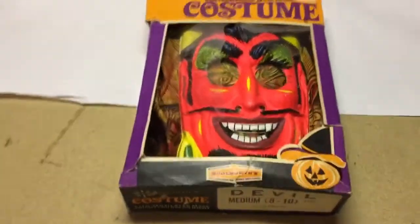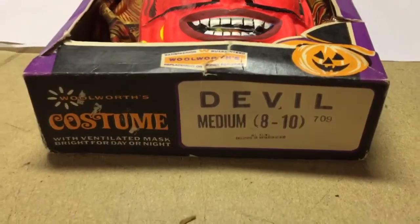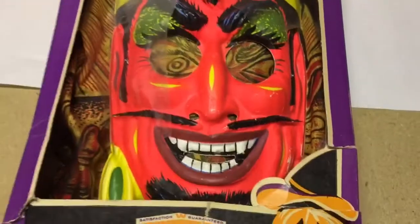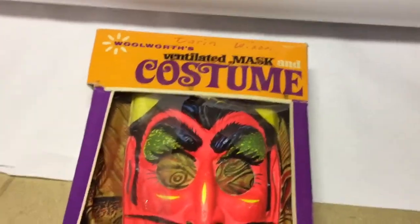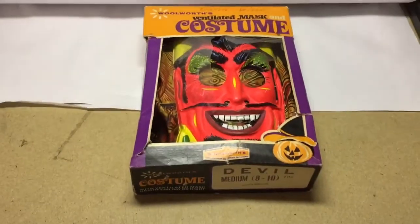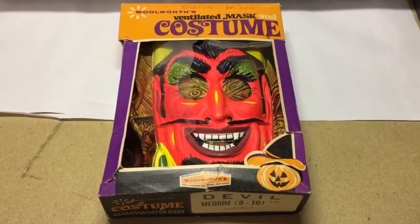Another vintage Halloween costume, featuring the devil from Woolworth. The mask is in pretty good shape but the rest of the costume was pretty well tattered. Still got $20 for this vintage costume.